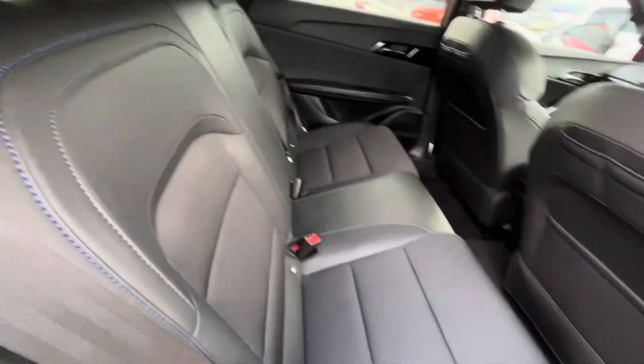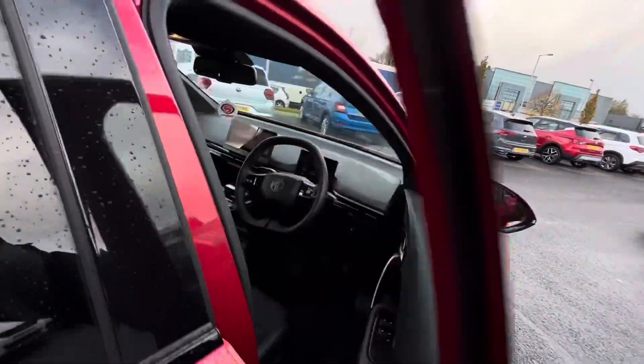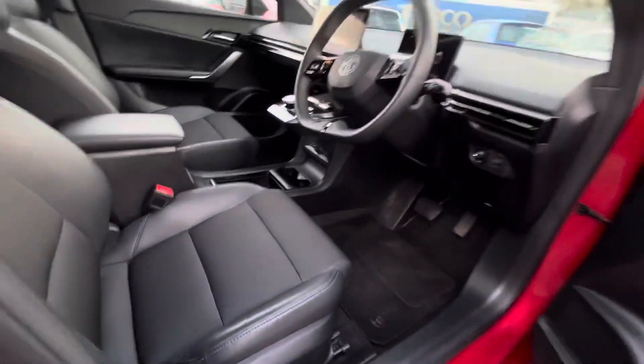It's a five-seater, so three seats in the back area, as you can see, with a partial cloth and leather seat. The driver and passenger seat has electronically adjustable seats.